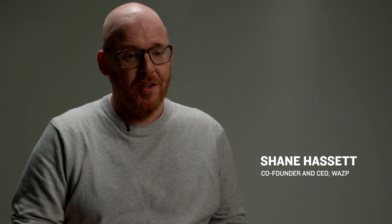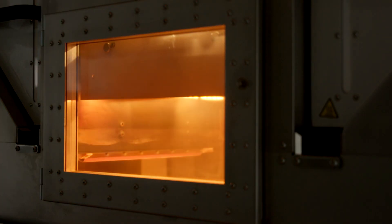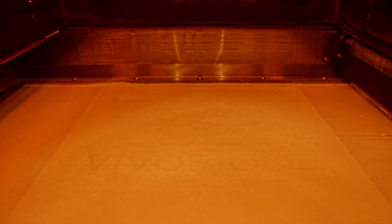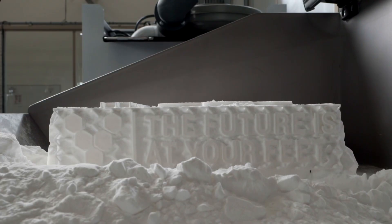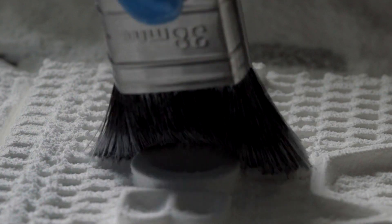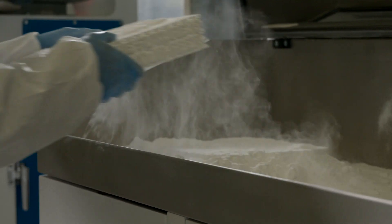We use a technology called Selective Laser Sintering, or SLS. It's essentially a huge bin of powder, and we shoot lasers into that powder to create the products we intend to make. It's a very interesting technology with a lot of potential — you can create many types of products on it — and it has huge potential for sustainability.